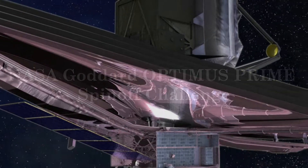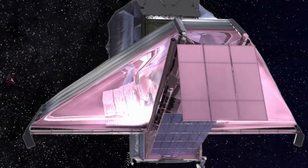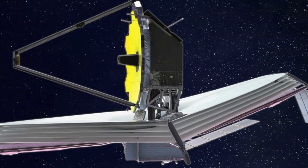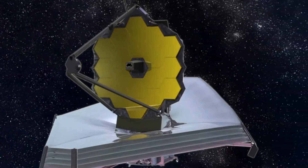The James Webb Space Telescope is an infrared telescope launching in 2018. In international collaboration, the telescope will be the premier observatory of the next decade. It will study every phase in the history of our universe, ranging from the first glows after the Big Bang to the formation of solar systems capable of supporting life.